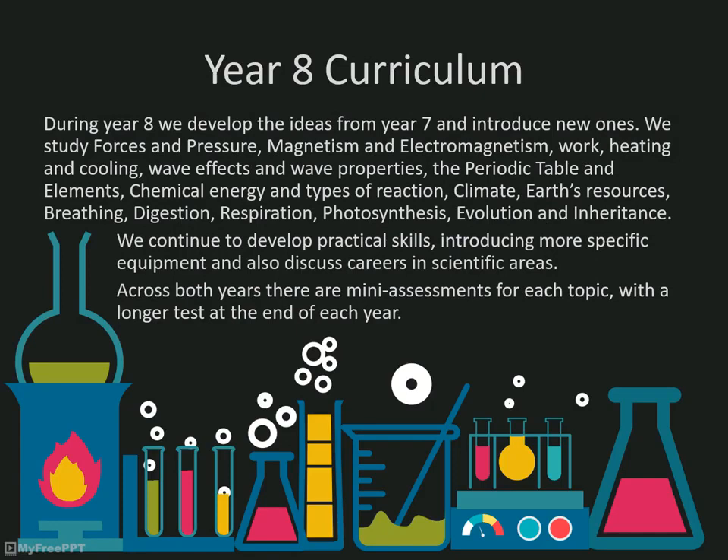In year 8, we develop an understanding of the key areas by teaching topics that build on those the students have studied in year 7. For example, the use of electricity to make electromagnets and the way cells and organs work together in gas exchange and digestion. We continue to develop practical and investigative skills as well as introduce topics which may include discussion of the ethics of science and scientific careers.